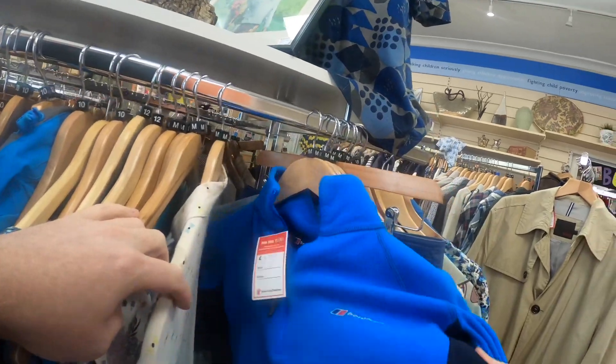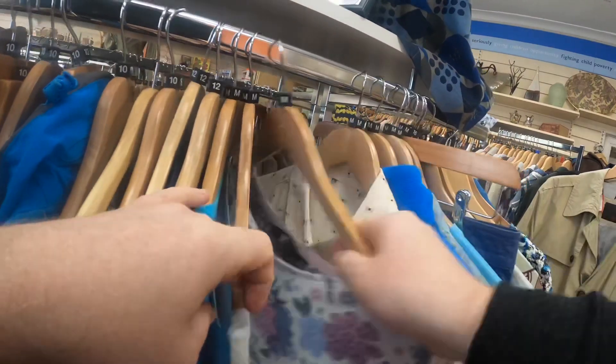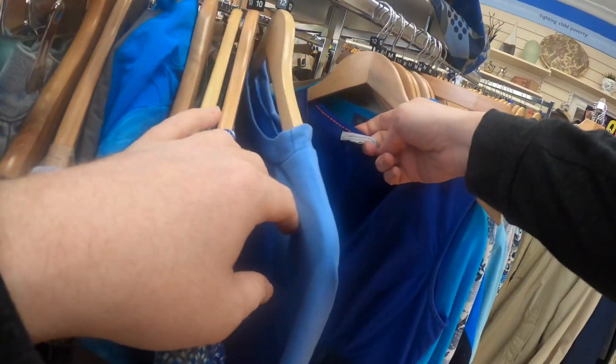That was a vintage Berghaus fleece — actually quite a nice piece. I can't remember the price off the top of my head, but I think it was six pounds. Those go for about £25–30.